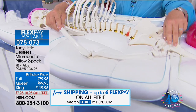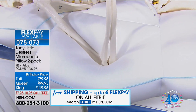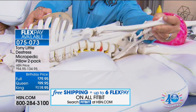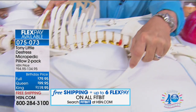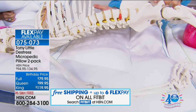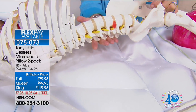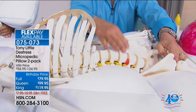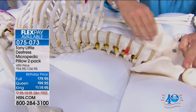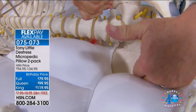Everyone has realized this pillow customizes to your bone structure. Tony demonstrates with his elbow: it cradles the joint, and when you move, it shifts. He asks, 'How many of us have $5,000 beds that actually fit the curve of our spine and support our lower lumbar?' The pillow does — it customizes all the way around the spine, and when you move at night, it's self-fluffing.